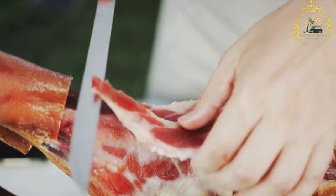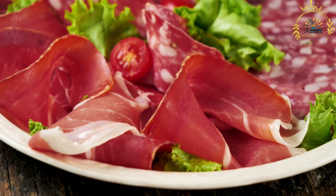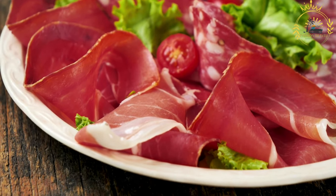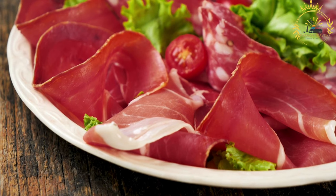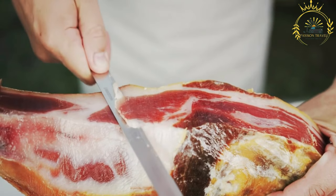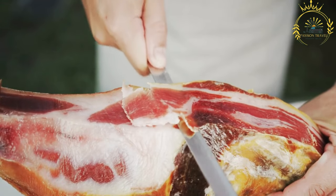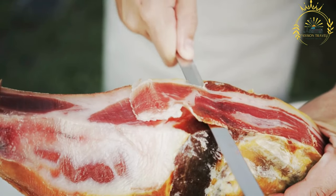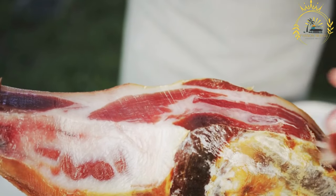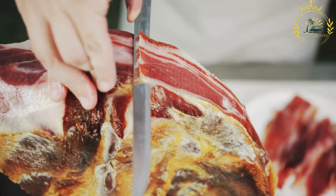Aging: following the smoking process, the ham is hung in a well-ventilated curing room, where it undergoes a slow and natural aging process. The aging usually lasts between one and two years. During this time, the ham develops its characteristic flavor and texture. Unique climate: the karst region's specific climate plays a crucial role, with the combination of the Bora winds, salt-rich air from the Adriatic Sea, and karst limestone terrain creating optimal conditions for drying and aging the ham.